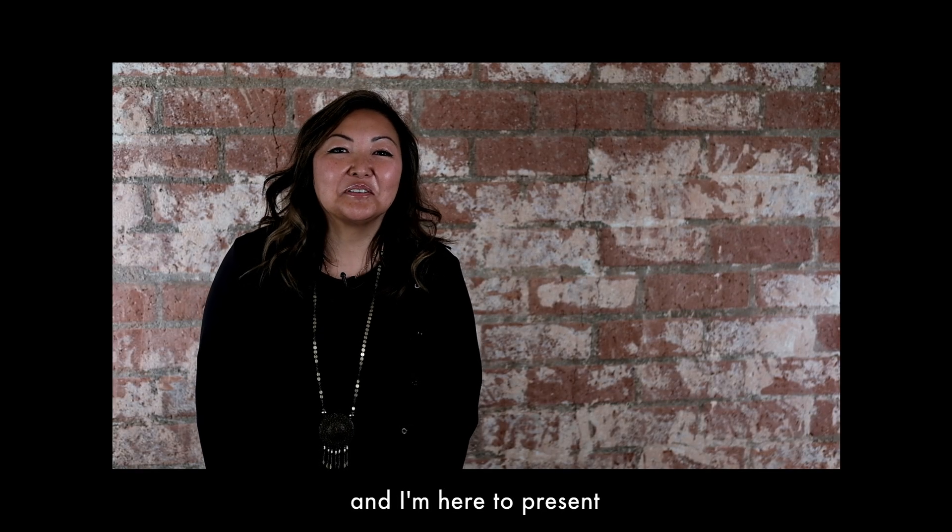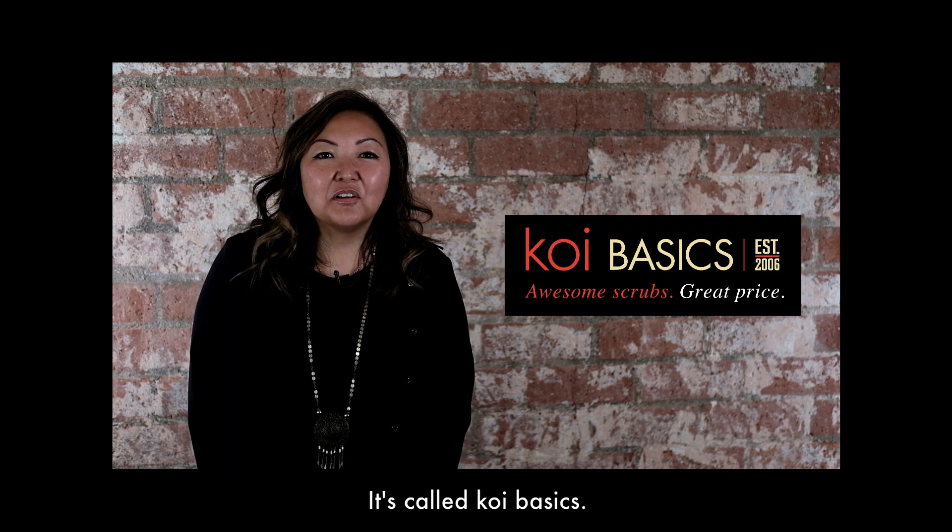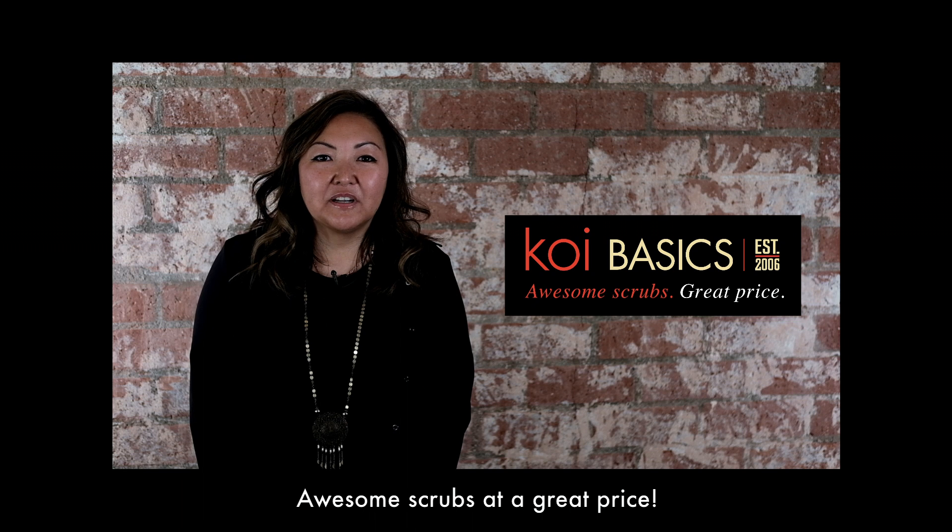Hi, I'm Kathy Peterson. I'm the founder of Koi, and I'm here to present a brand new line my team and I have been working on. It's called Koi Basics — awesome scrubs at a great price.